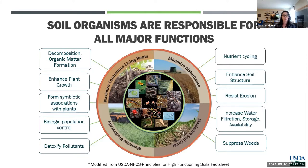Soil organisms form biotic associations with plants to facilitate nutrient uptake and biologic population control. They detoxify pollutants. They're described as the eye of the needle through which all nutrients pass — very critical for nutrient transformations and providing plant-available nutrients to our growing crops. Even though soil structure is a physical property, soil organisms are critical in helping to form stable soil aggregates, facilitating aeration, drainage, water flow, and filtration — important for soils to resist the erosive forces of wind and water. They also influence water filtration, water storage, and water availability, and even have a role in suppressing weeds.